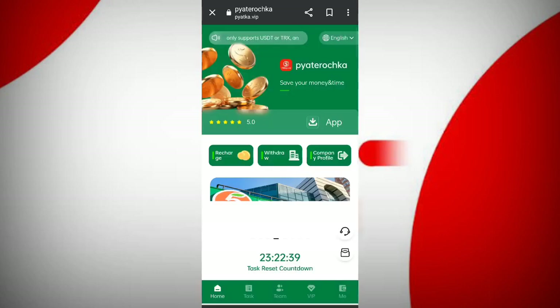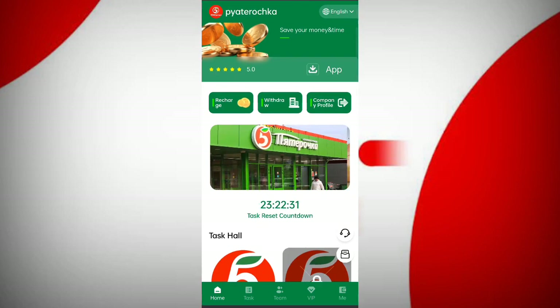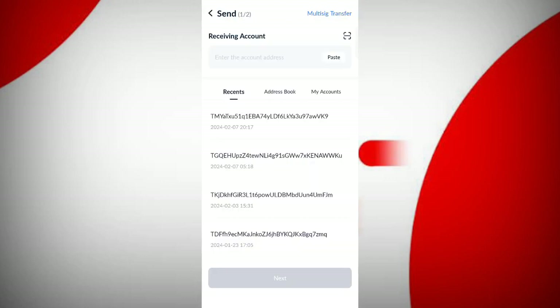Now click on 'I Know.' You can see many options like recharge, withdrawals, and company profiles. Now I will tell you how to recharge. Click on the recharge button, then you can see your wallet address. Copy this address, then open your wallet and paste it.